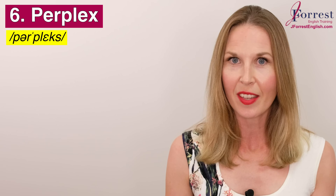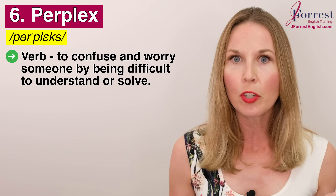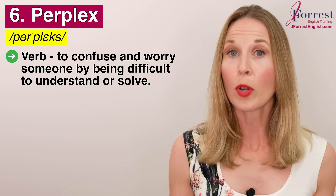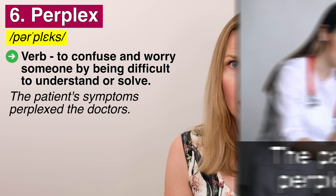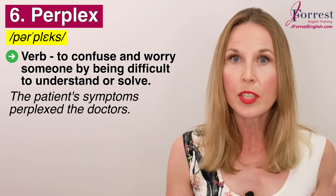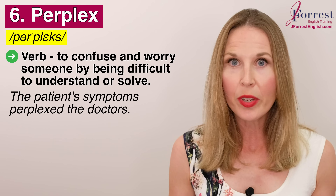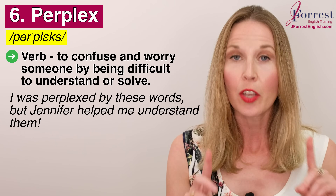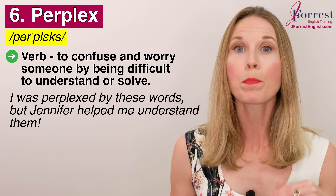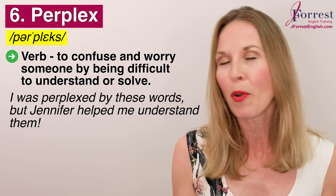Number six: perplex. Repeat after me: perplex. This is a verb that means to confuse and worry someone by being difficult to understand or solve. For example, the patient's symptoms perplexed the doctors — they found the symptoms difficult to understand and then solve, causing worry or confusion. Or you could say — notice the passive structure — 'I was perplexed by these words, the words in this lesson, but Jennifer helped me understand them.'